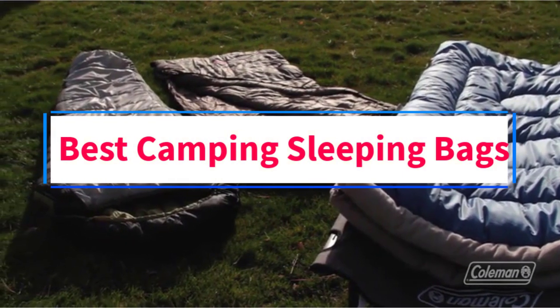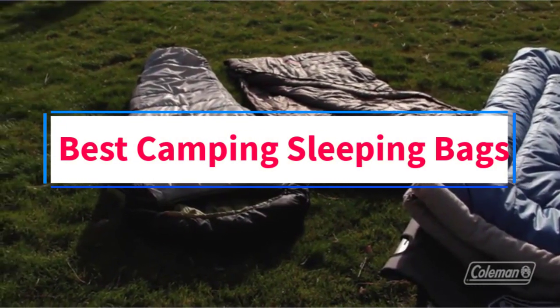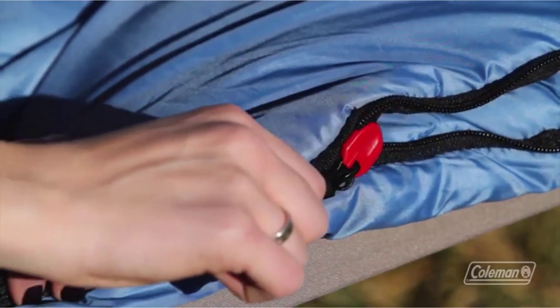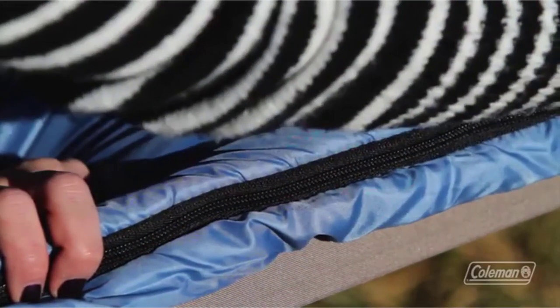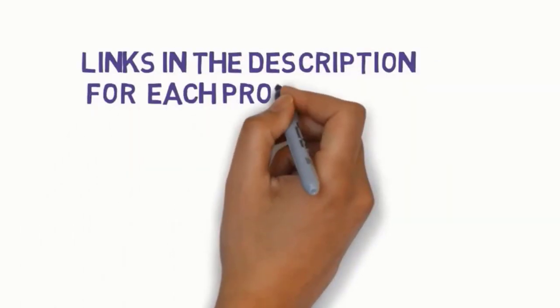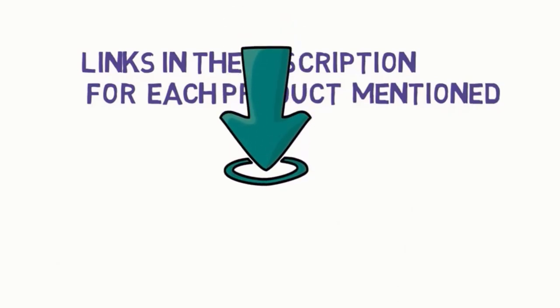Are you looking for the best camping sleeping bags? In this video we will look at five of the best camping sleeping bags on the market. Before we get started, we have included links in the description so make sure you check those out to see which one is in your budget range.